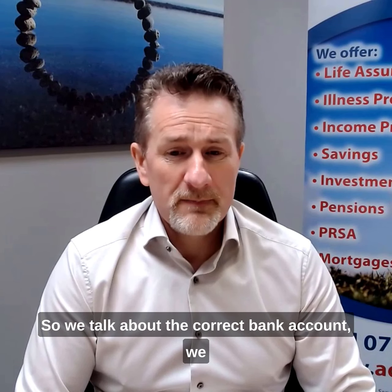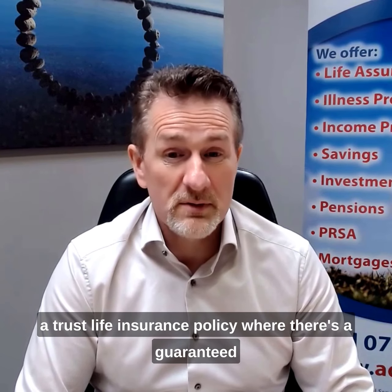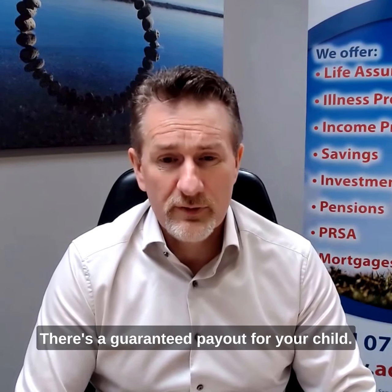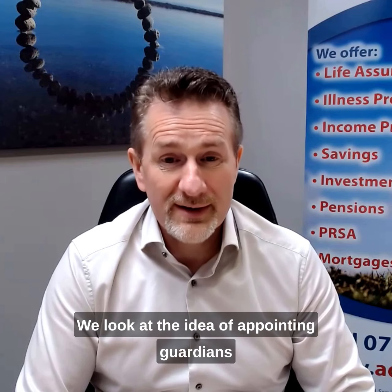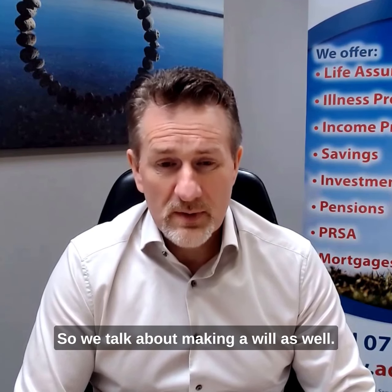We talk about the correct bank account, setting up a life cover trust or a trust life insurance policy where there's a guaranteed payout — even after the contract ends, there's a guaranteed payout for your child when parents do pass on. We look at the idea of appointing guardians for your children, trustees for a will, and making a will as well.